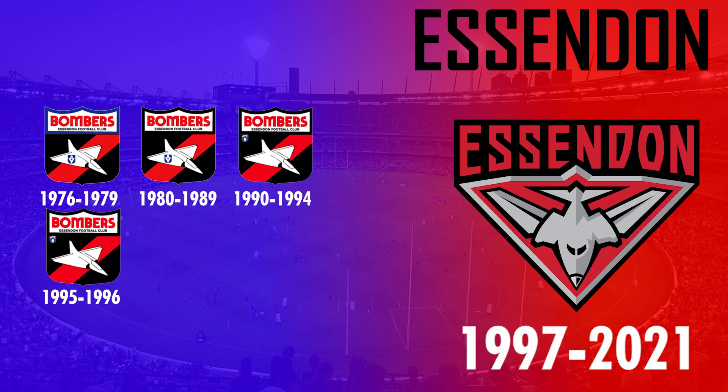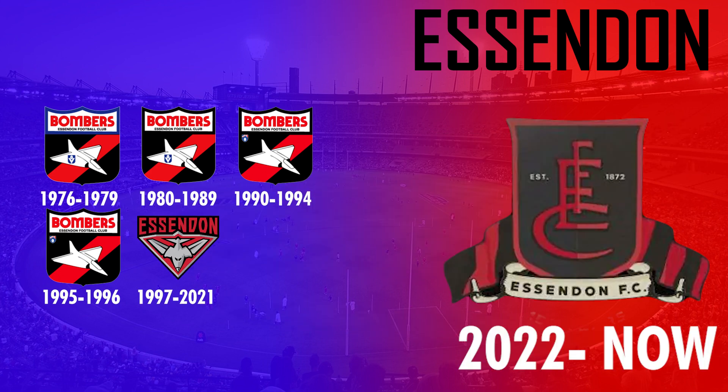In 1997 they then adopted their current logo, which became the second longest-serving current logo to date. However, in 2022 as part of their 150th year anniversary and in order to pay tribute to the club's history, they adopted a heritage logo featuring their club emblem. It's not yet clear if this logo will stay beyond 2022, or if they'll adopt a new one or revert back to the 1997 logo.